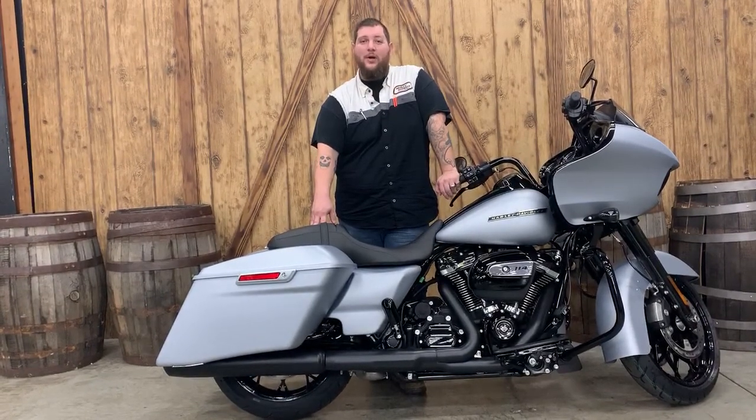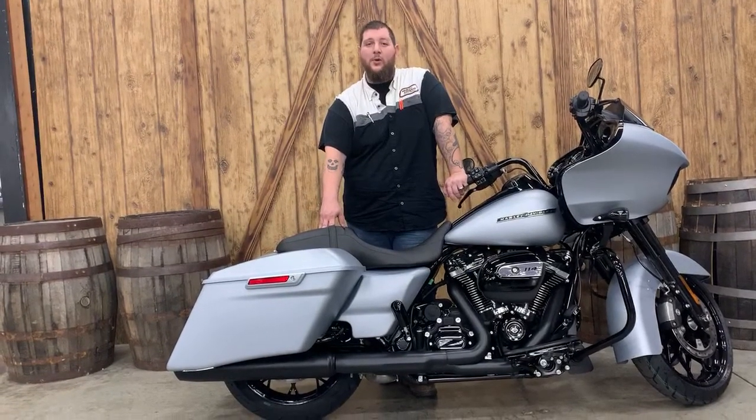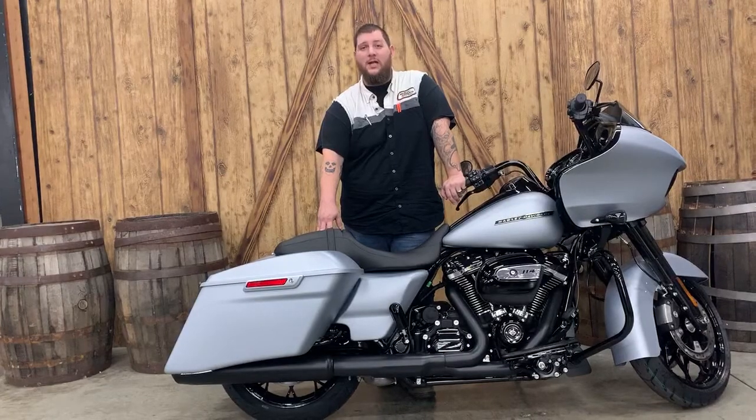It's got the blacked out 114 motor, ABS, easy open, one touch saddlebags. Come in and make this one yours, or give me a call at 513-204-6962.